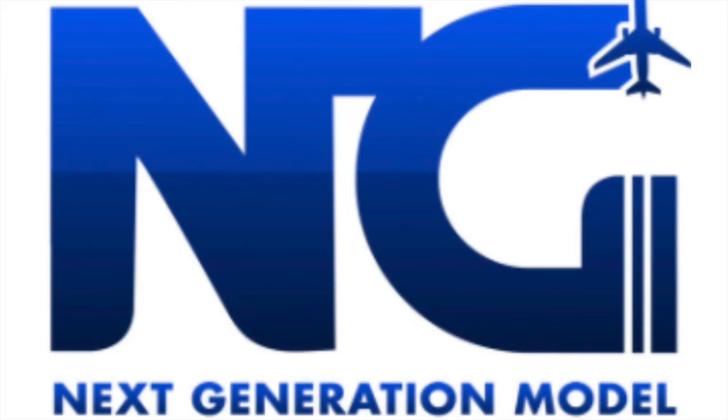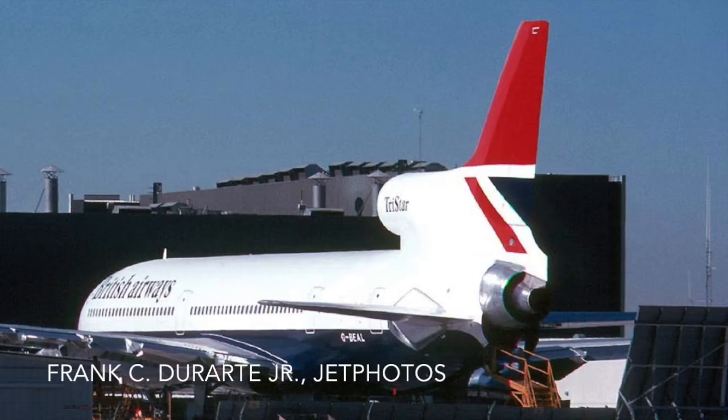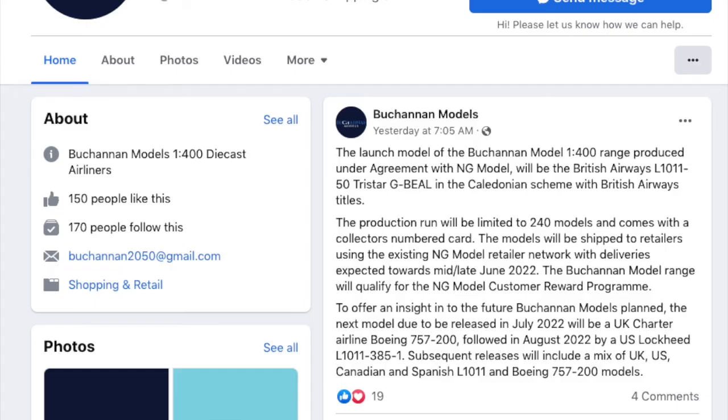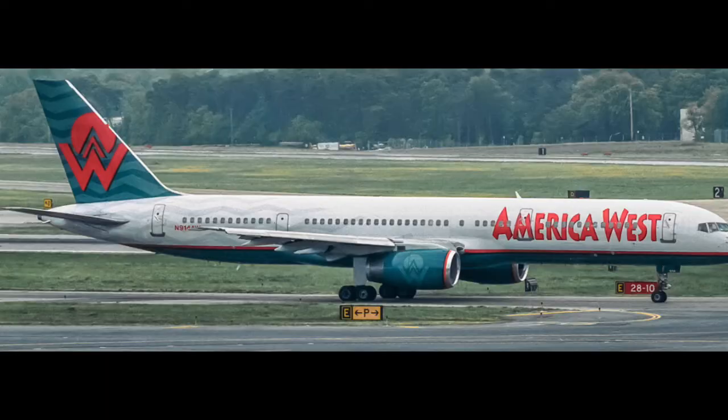The day NG made the official announcement of their partnership, Buchanan Models formally announced their new releases for, presumably, the rest of the summer season. The first ever model to be produced by Buchanan Models will be a British Airways Lockheed L-1011-500, with the registration G-BEAL. The company also stated that we should see a mix of UK, US, Canadian, and Spanish L-1011 and Boeing 757-200 models.